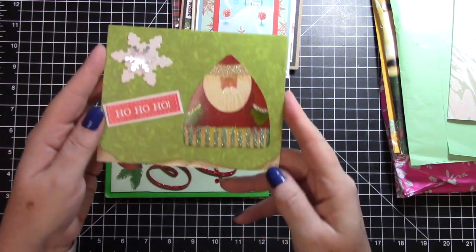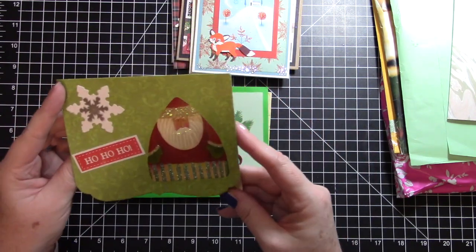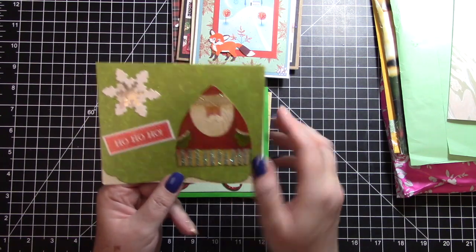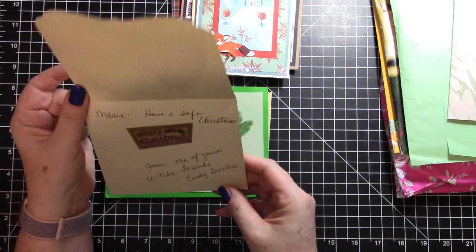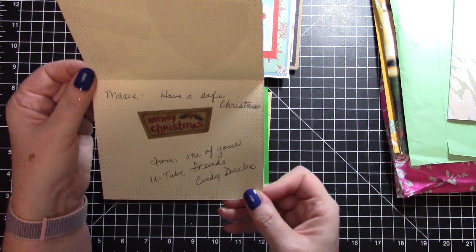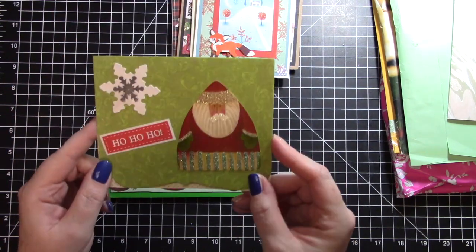Then we have this adorable Santa with this fancy cut across the bottom - very cool. I wonder if he is from a recycled christmas card. It says 'Maria, have a safe Christmas - from one of your YouTube friends, Cindy.' Thank you so much Cindy, that is so pretty.